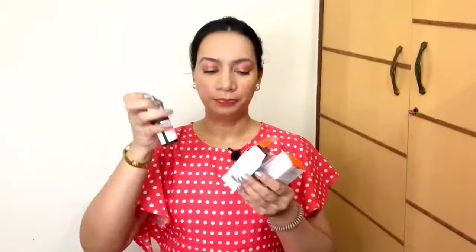Now coming to face serums. If you are looking for a face serum that brightens up your skin and gives it a glow, you can try the Plum Mandarin and Vitamin C Face Serum. Let me show you — this is the face serum. I purchased it on a buy-one-get-one offer. It is very lightweight and it actually brightens up the skin.